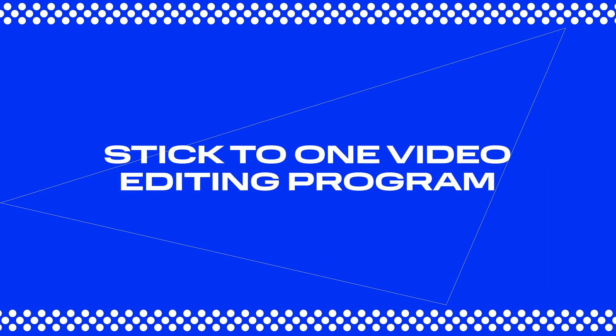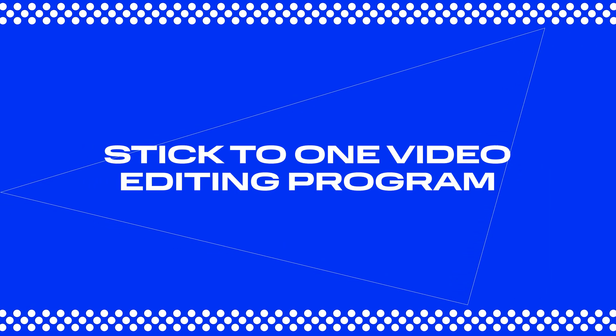Hi, Arthur here. Welcome to Movavi Vlog. And first off, tip number one: stick to one video editing program.